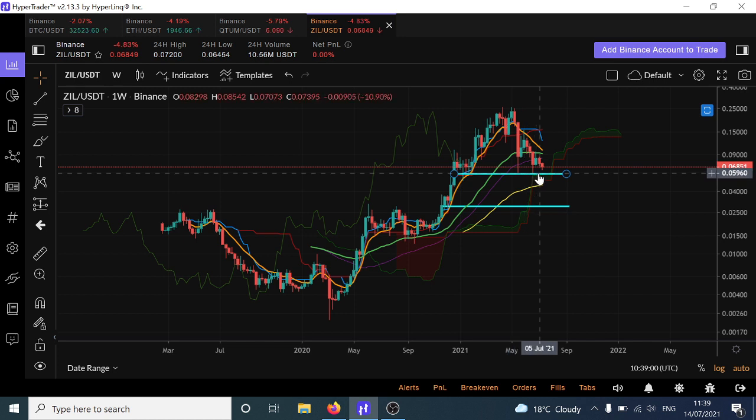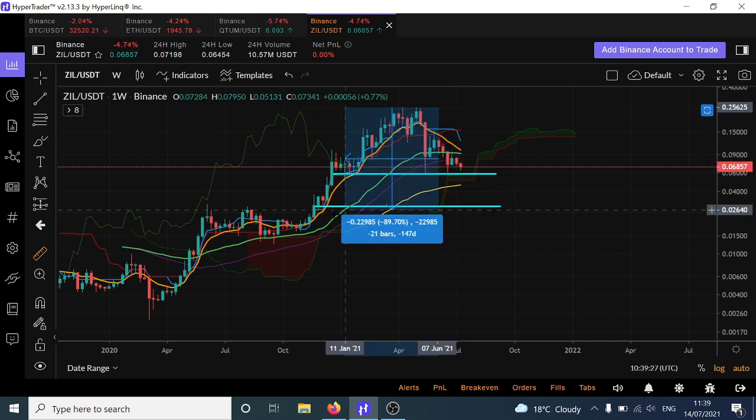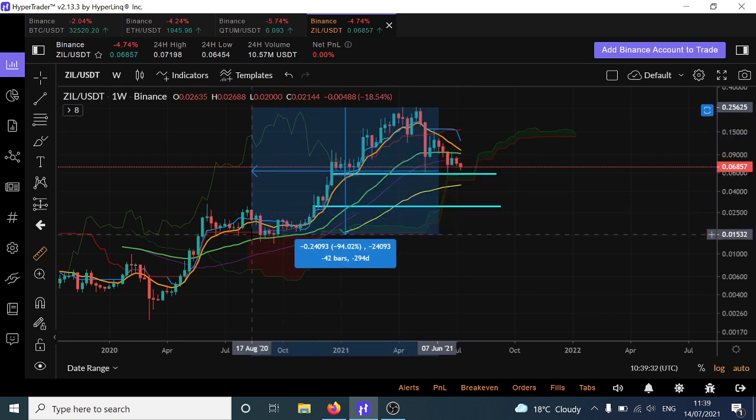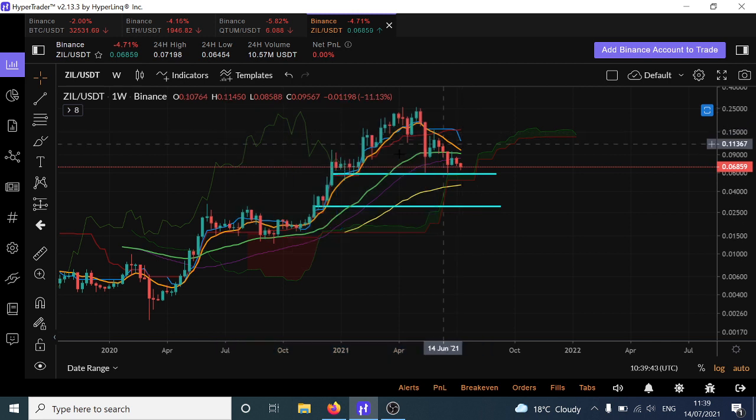Unless you're looking to catch the knife — which might not work out — this is across the board with all altcoins right now. You can try and catch knives, but you have to respect the fact that this could go down to three cents. And if three cents breaks, it could go down to the level prior to the actual breakout — we're talking another 50% from there. My experience with altcoins is that you have to be very careful and respect the potential massive downside. That would take us down about 93%, which is very reminiscent of how altcoins behave in a bear market.